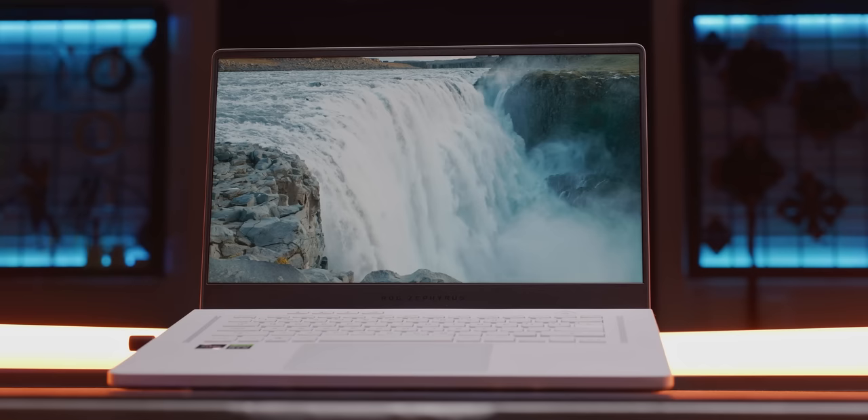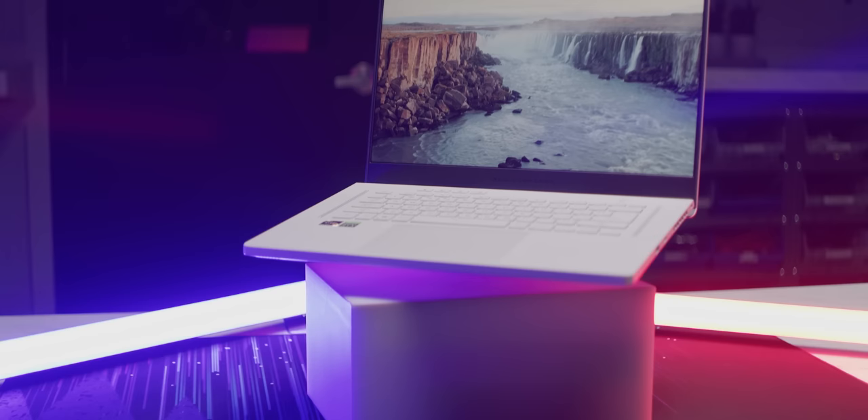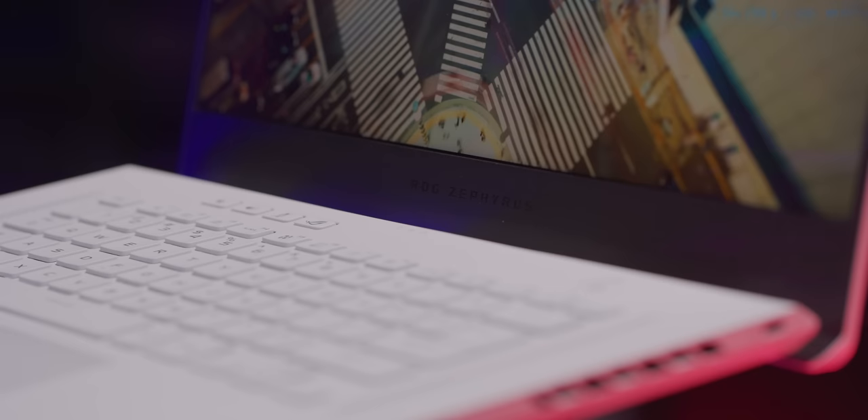The Asus Zephyrus G15 GA503 looks like everything a modern laptop can be. It's crazy fast, relatively lightweight, and it's built with the finest materials available. It even looks really good. Is this finally it? The zero-compromises gaming laptop?